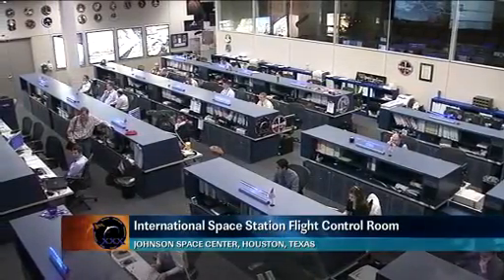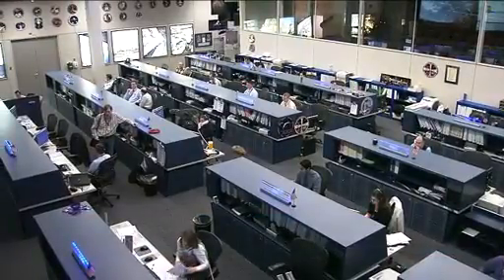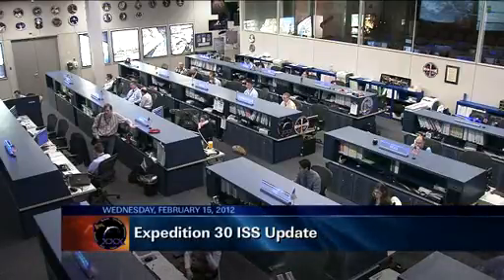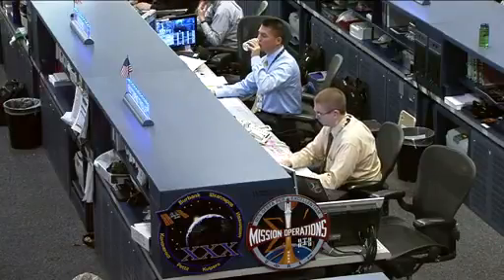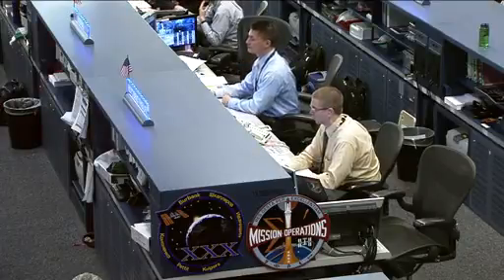This is Mission Control Houston. Welcome to today's ISS update for Wednesday, February 15, 2012. This is a live view inside the space station's flight control room here at the Johnson Space Center. Today's flight director is Ed Van Seis, sitting there at the center console. Beside him is today's CAPCOM, the voice up to the Expedition 30 crew, Shel Lindgren, an astronaut who has been working with the crew for the last couple of hours as the expedition astronauts and cosmonauts work through their daily activities.